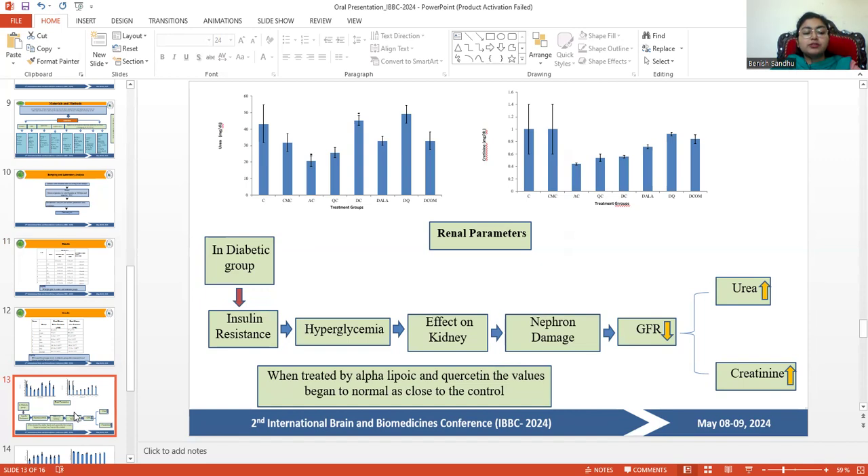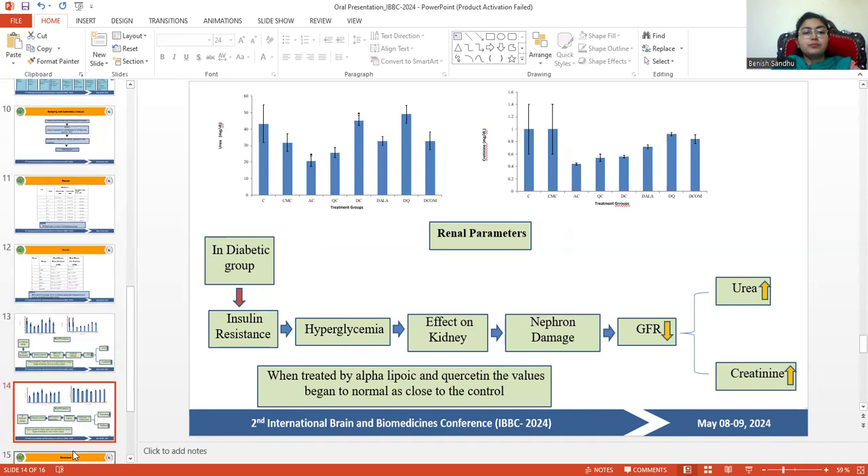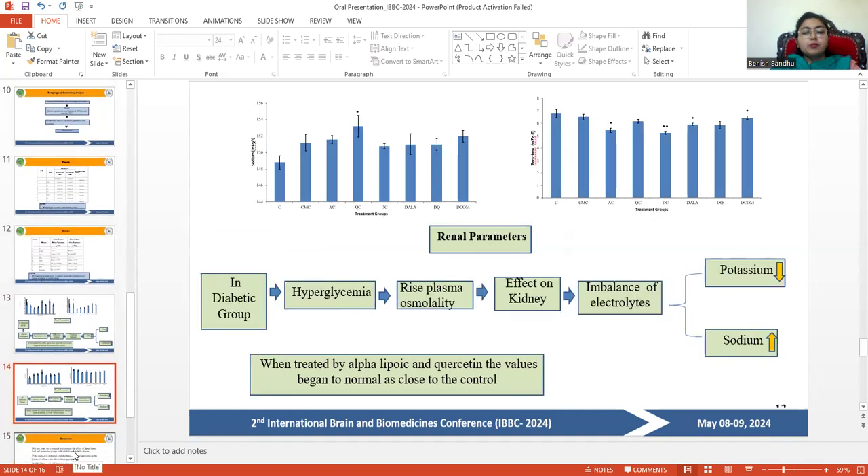Alpha-lipoic acid and quercetin decreased the thickening of the glomerular basement membrane and helped recover the damage. Potassium levels decreased and sodium levels increased in the diabetic group due to high sugar levels, causing electrolyte imbalance in the kidney. When treated with alpha-lipoic acid and quercetin, values began to normalize close to control levels, and electrolyte balance and acid-base balance were maintained.